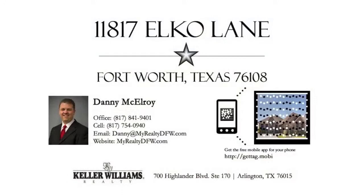Visit Michael Roy of Keller Williams Realty at 817-754-0940, by email at Danny@MyRealtyDFW.com, or visit his website at MyRealtyDFW.com today.